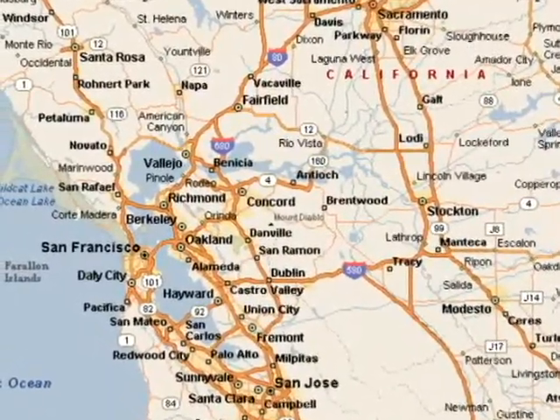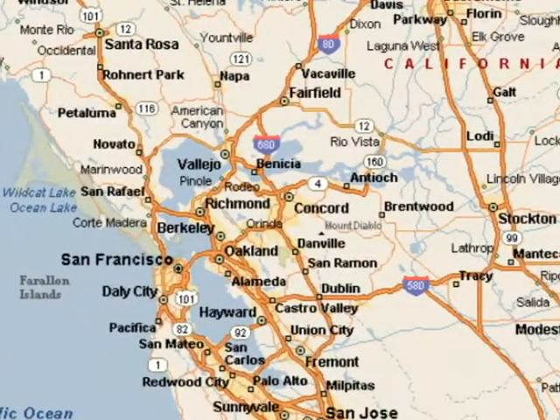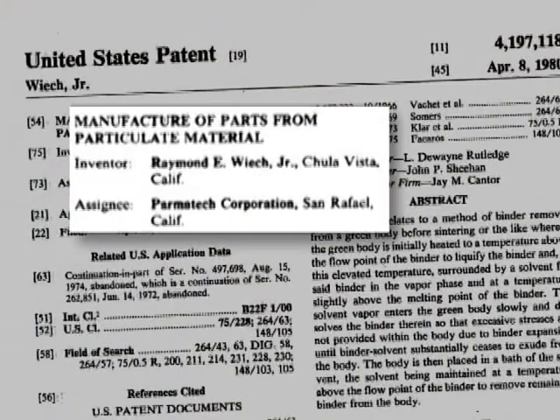In 1973, four entrepreneurs in California formed a company called Parmatech to commercialize the technology for which Raymond Weech, one of the partners, was to receive a patent in 1980: the manufacture of parts from particulate material — metal injection molding. By the late 1970s, MIM orthodontic parts were being prototyped by the company.